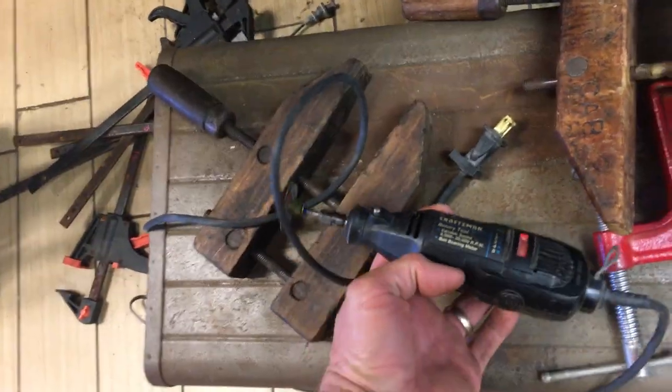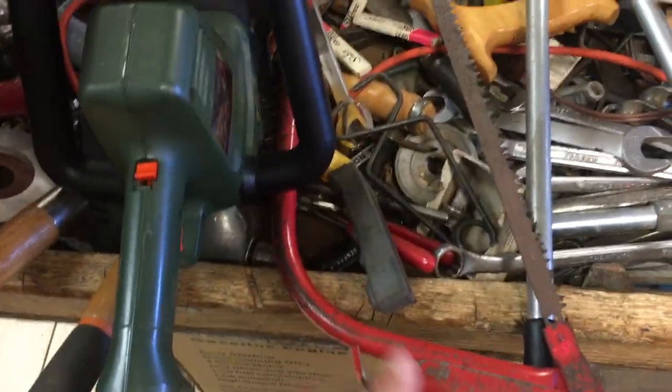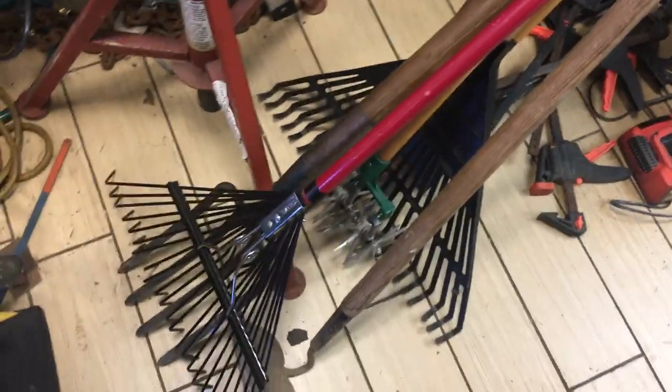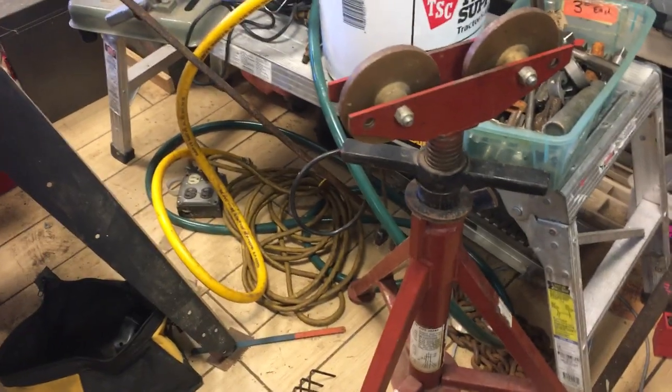We've got $9.50 on the Craftsman variable speed rotary tool. $4 on the hedge trimmers. $8.50 on the motorized electric hedge trimmers. $2.50 on the Bosa. $3.50 on the loppers. DeWalt drill — $20. Bosch hammer drill — $25. Some yard tools. $50 on the Atlas pipe roller.